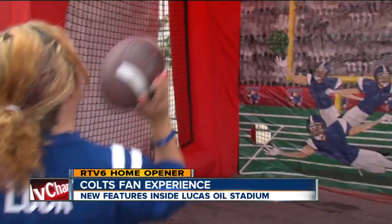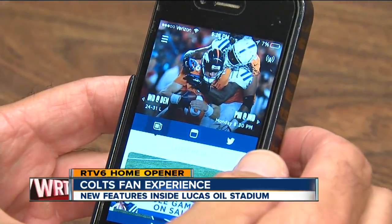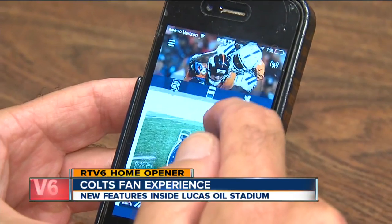Outside the stadium, Touchdown Town is always a huge hit, and the Colts say it's even better this year. Each year we try to upgrade everything we do. Larry Hall is the main man when it comes to tickets and the fan experience at Lucas Oil Stadium. He says the Colts' app will enhance your game-day experience.